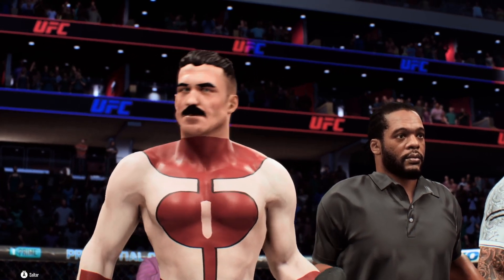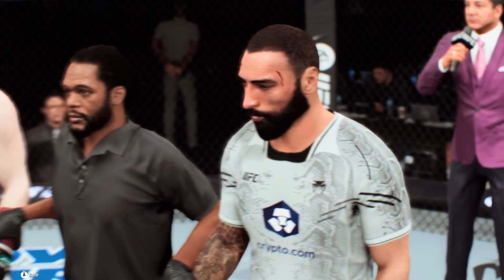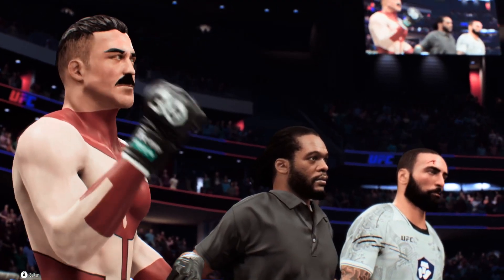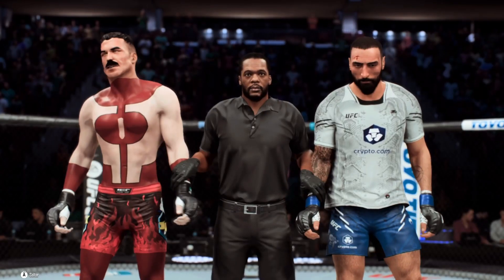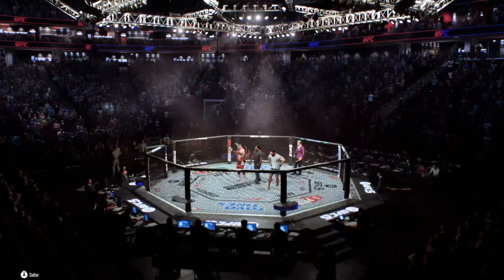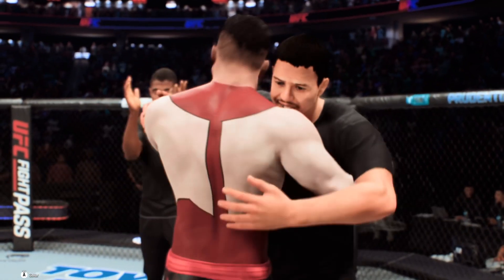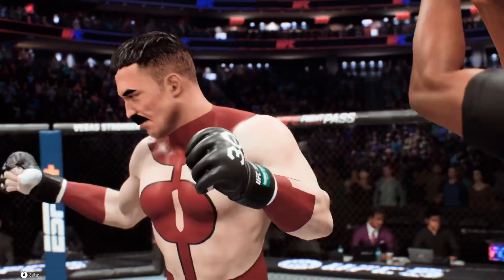Bruce Buffer inside the octagon with the official decision. Ladies and gentlemen, referee Herb Gaines has called a stop to this contest at four minutes, 57 seconds, in the very first round. For the winner by submission — Assassin! What a performance by this young man as he gets the win by way of submission. He certainly put a lot of stock into getting the finish tonight, and he did just that. Congratulations — it was a very tough fight, but he knew that going in.